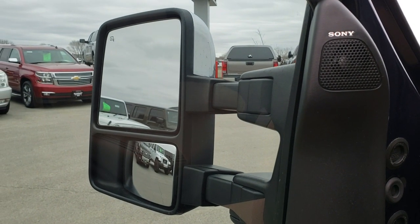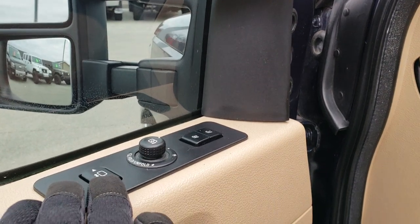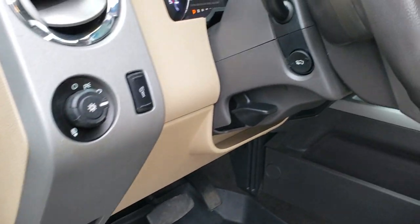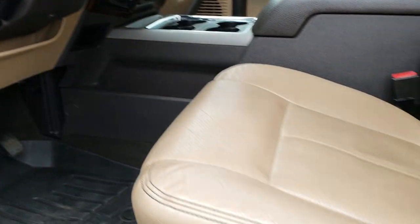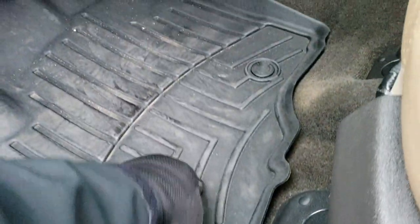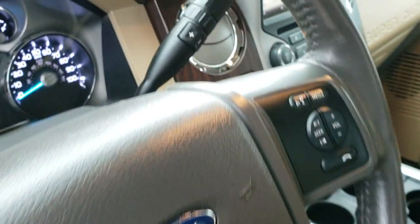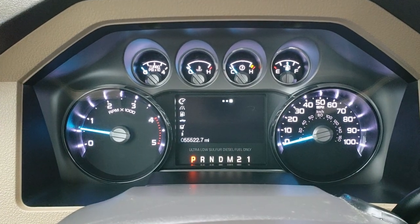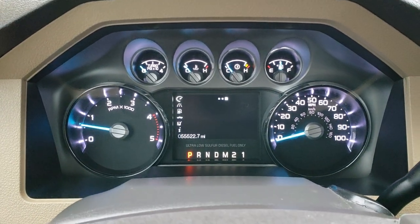Memory driver's seat, Sony sound system, power windows, power locks, auto headlamps, power pedals. The Lariat package gives you the tan leather interior — there are no rips, there are no tears on those seats. Has the WeatherTech floor mats throughout, carpeting is nice and clean underneath. As we hop inside the truck, you can see this one has 55,522 miles. You get the instrument cluster right there with the digital display.